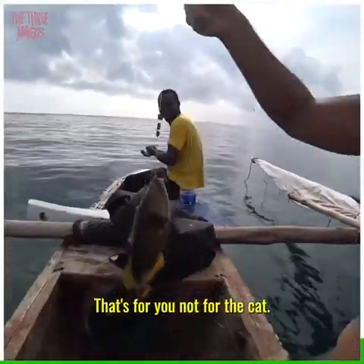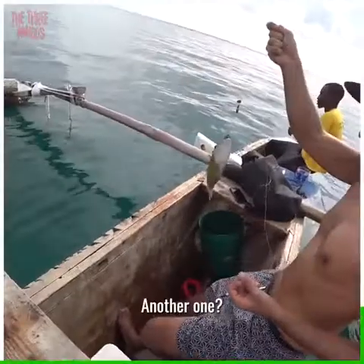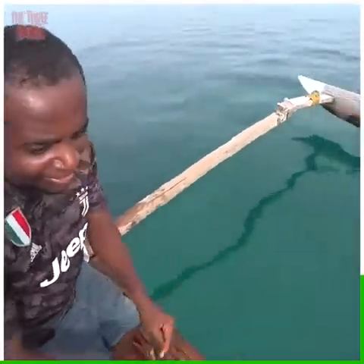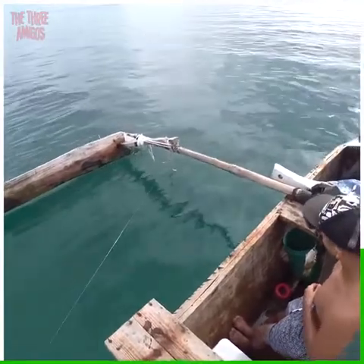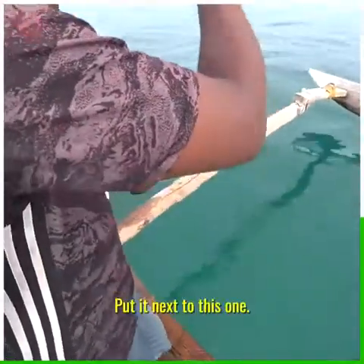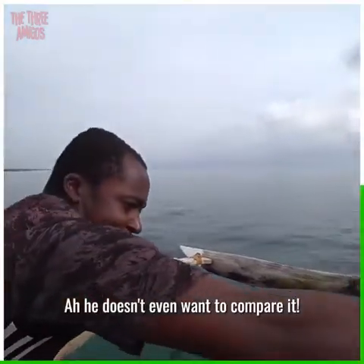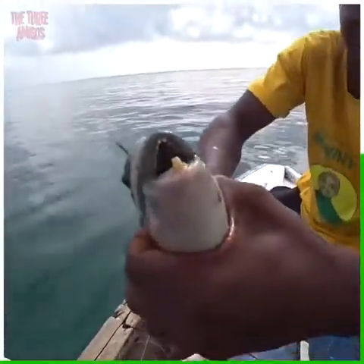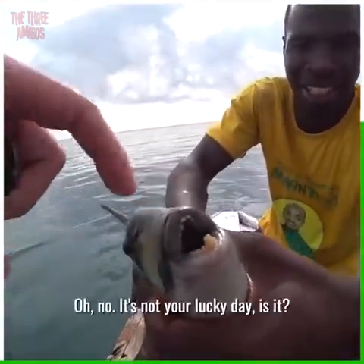We can google it. The cat's gonna love that one — that's for you! Wow, another one! A small fish in comparison — put it next to this one, let's compare. He doesn't even want to compare it, he's too ashamed.